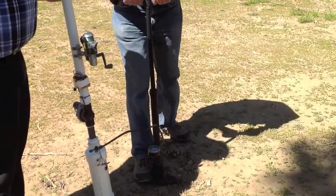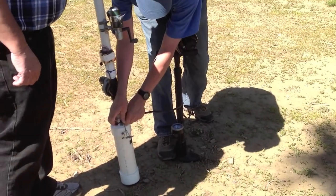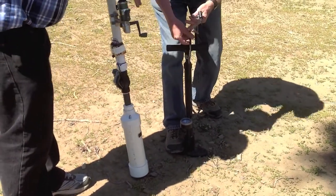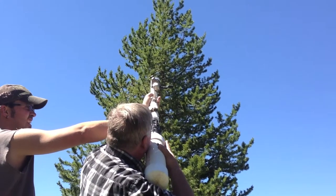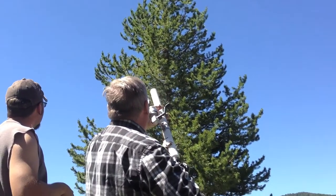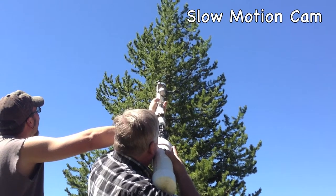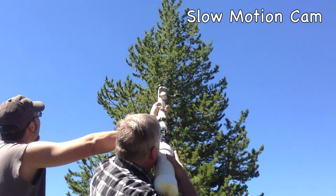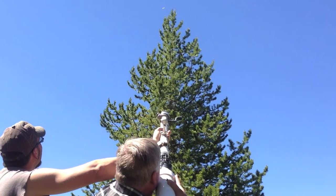Ted MacArthur, AC7II, and his super-secret spud gun for launching antenna support systems way up in the trees. You can watch the launch here. And you can see it again in slow motion. Pretty darn impressive.